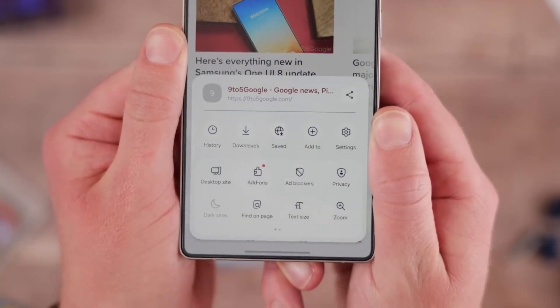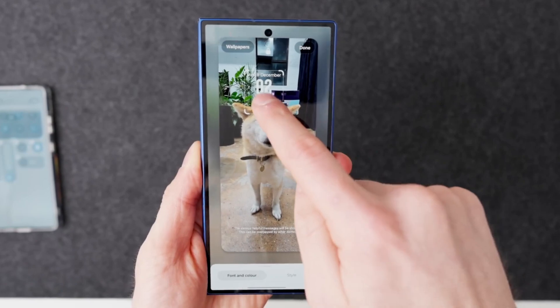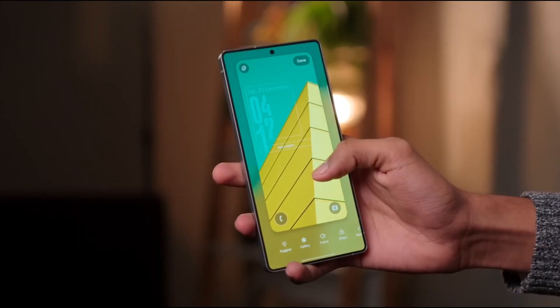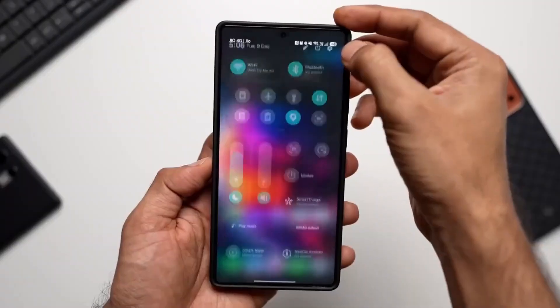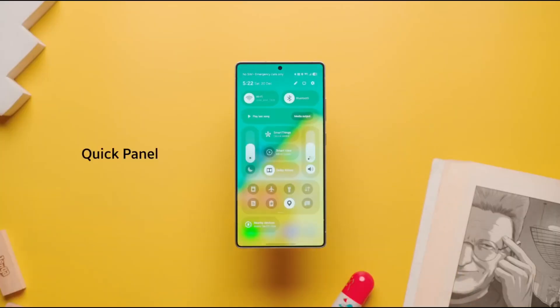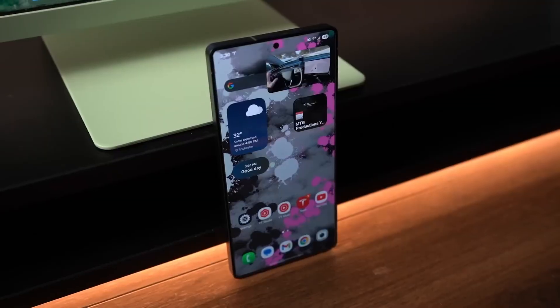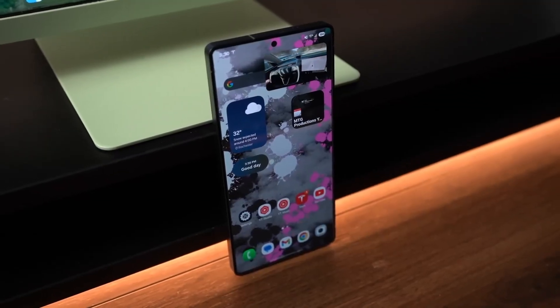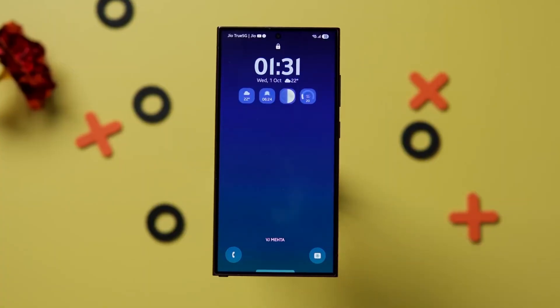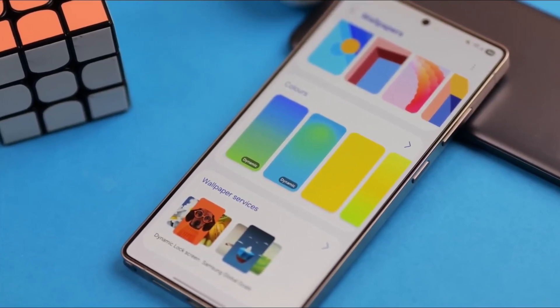Even utility apps have received thoughtful upgrades. The calculator app now uses slightly raised buttons with subtle shading, creating a gentle 3D pop effect when pressed. It's a small detail, but it makes everyday interactions feel more tactile and satisfying. This focus on micro-interactions is where One UI 8.5 really shines — Samsung is improving the moments users repeat hundreds of times per day.